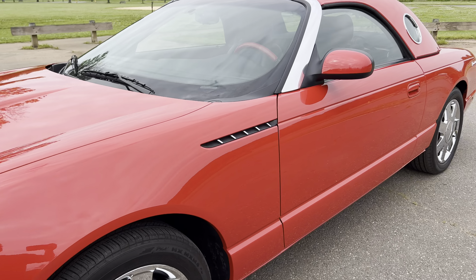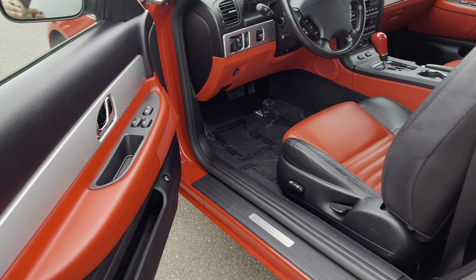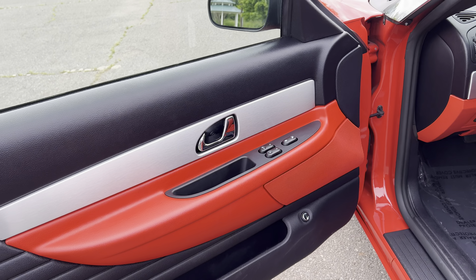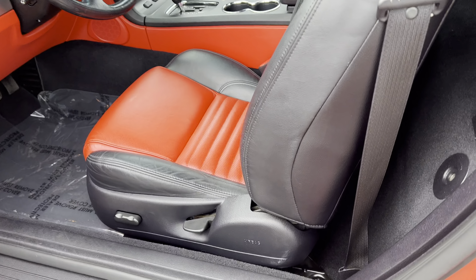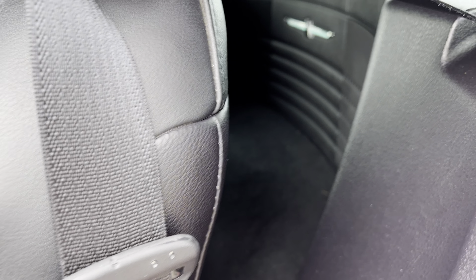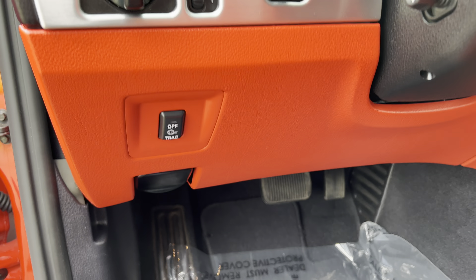Let's take a look at the inside. Dual power seats, power windows, power door locks, keyless entry, side airbags, traction control.